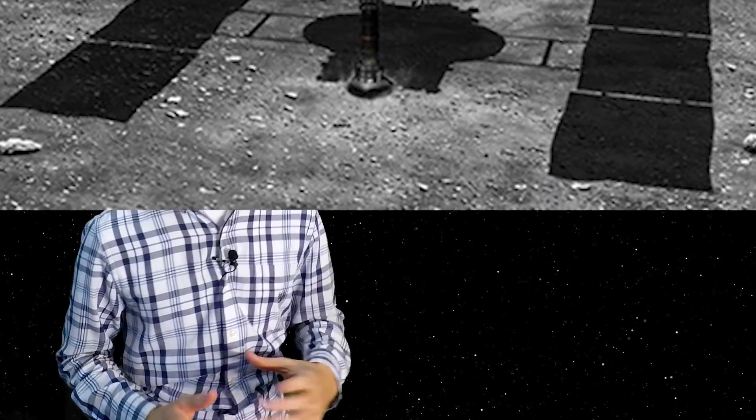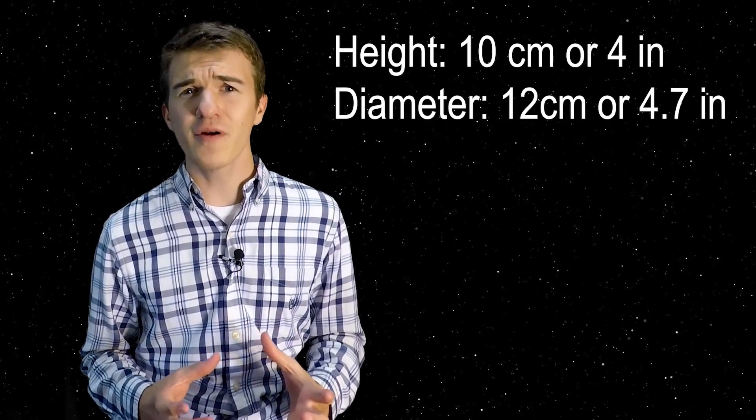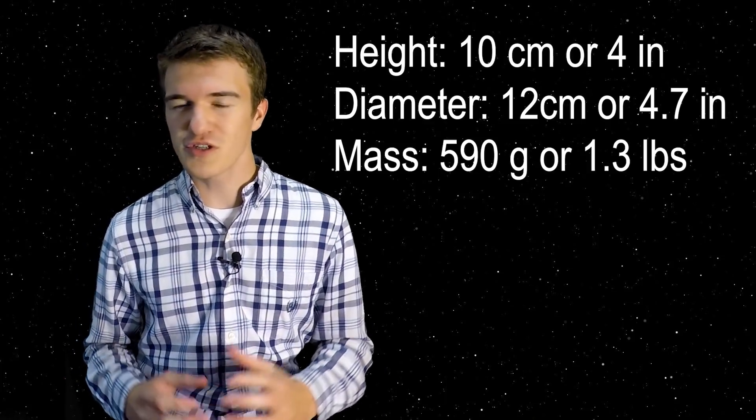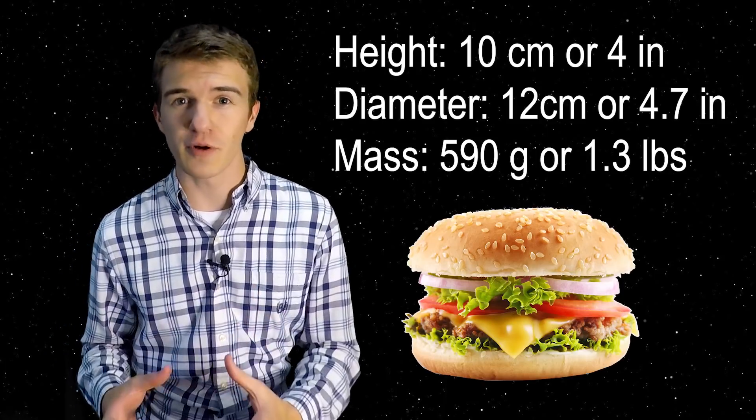The original MINERVA rover on the Hayabusa mission was around 10 centimeters tall, 12 centimeters in diameter, and about 590 grams — not that big and not that heavy. To put that into perspective, it's about the size of a cheeseburger, but 5 times heavier. MINERVA was deployed during the Hayabusa mission, however it was deployed at a time when Hayabusa was trying to correct its altitude, meaning it was moving away from the asteroid. In that low gravity environment, that slow movement away was enough to shoot MINERVA off into space.